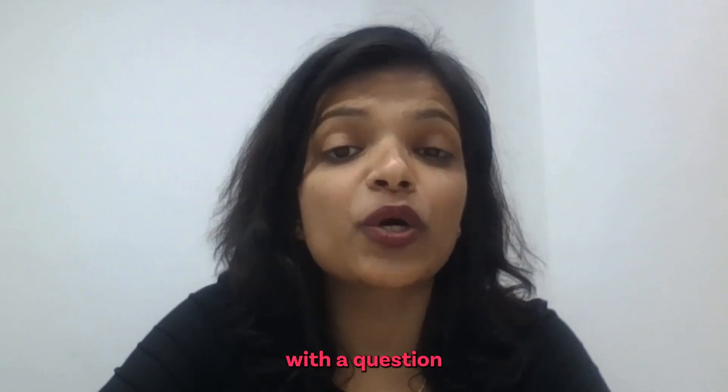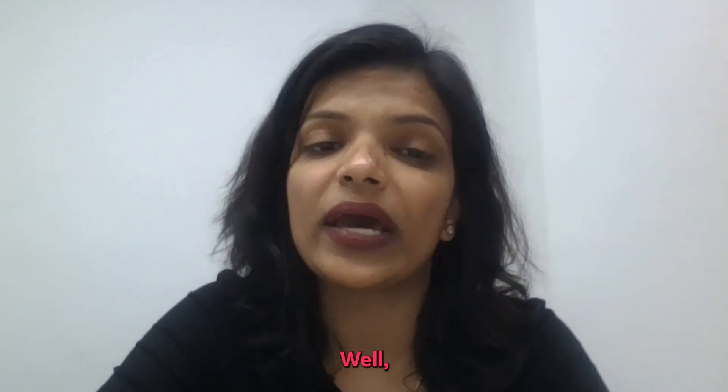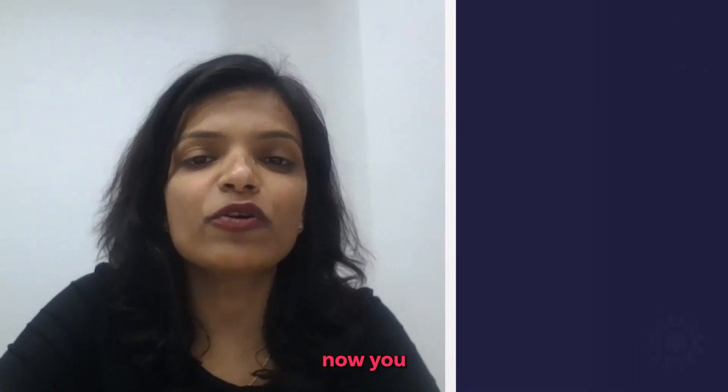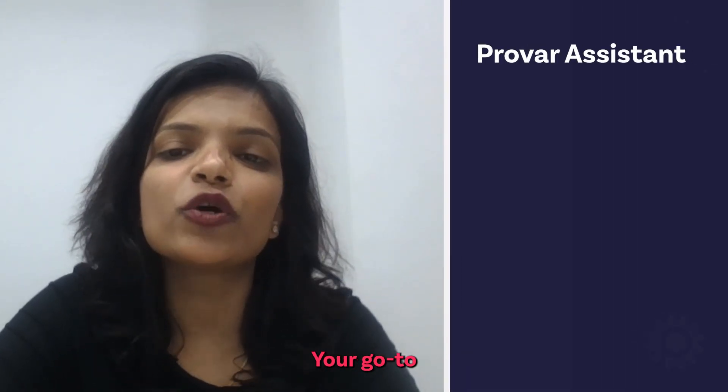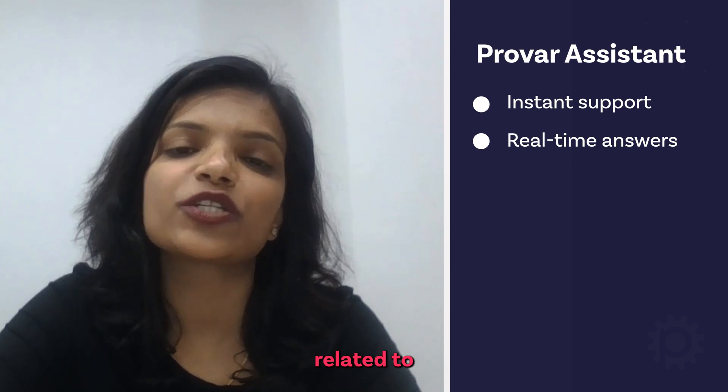Ever found yourself stuck with a question about Provar and desperately waiting for an answer? Well, worry no more. Now you have Provar Assistant, your go-to AI chatbot for instant support and real-time answers related to Provar queries.